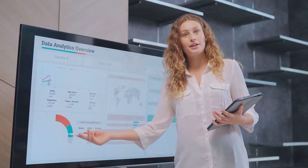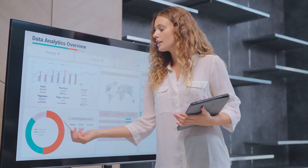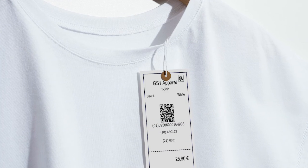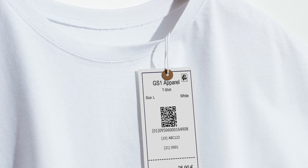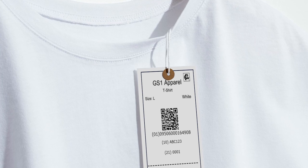Test barcode scanning at the point of sale, start to leverage consumer engagement analytics and you're on your way. Your organisation may choose to embed more granular product information to comply with regulations, enable traceability or sustainability reporting and further enhance consumer engagements.